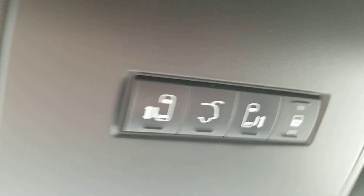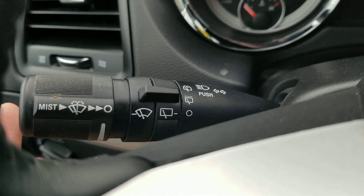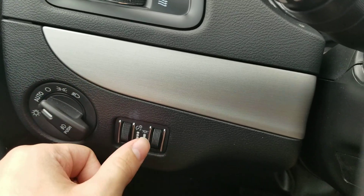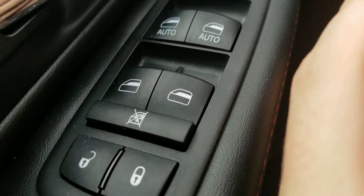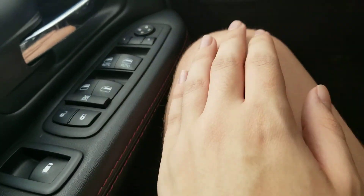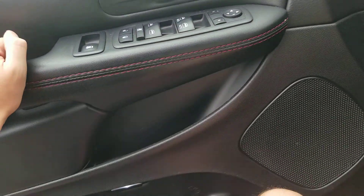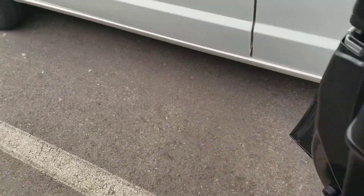Here's the front seat, back seat, and third row. Up above you've got sunglasses storage. There are mirrors so you can watch your children. On the left stalk you have windshield wipers and headlights. You also have mirror controls, window locks, and door locks.